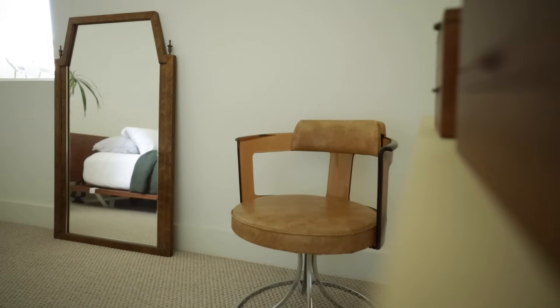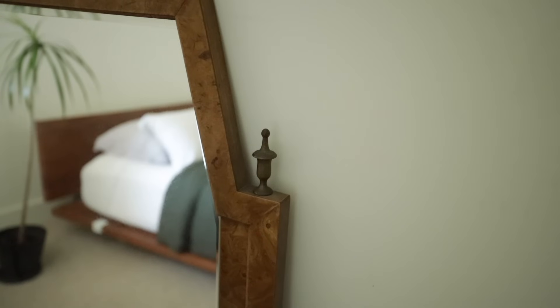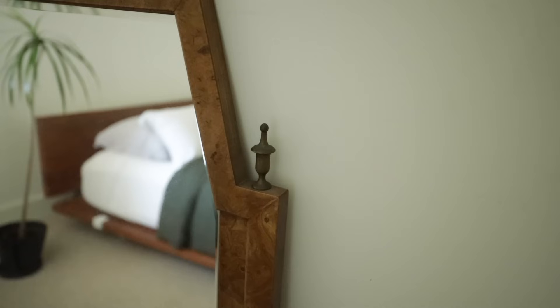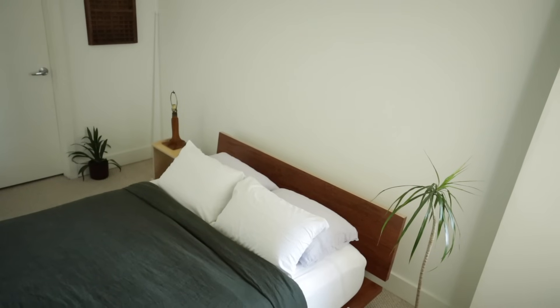Also thrifted is this mirror, which is beautiful but so heavy — that's why it's not actually hung on the wall. Also, you don't really want to point mirrors at your bed; something about feng shui that I don't fully know, but I feel like it's actually true. So it will be moving.